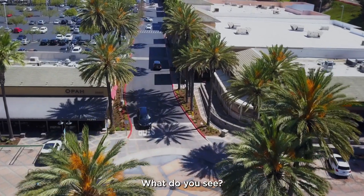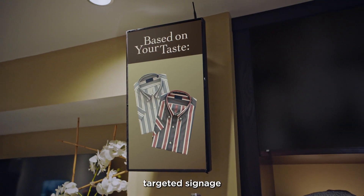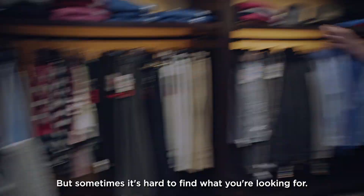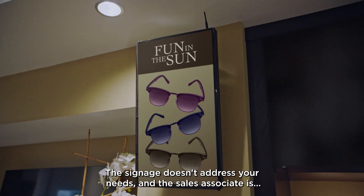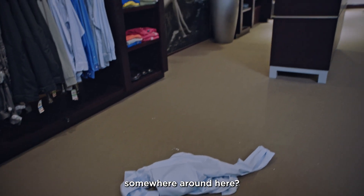Picture a great shopping experience. What do you see? Rows of fully stocked shelves, targeted signage, and a friendly sales associate nearby in case you need any help, right? But sometimes it's hard to find what you're looking for. The signage doesn't address your needs, and the sales associate is somewhere around here.